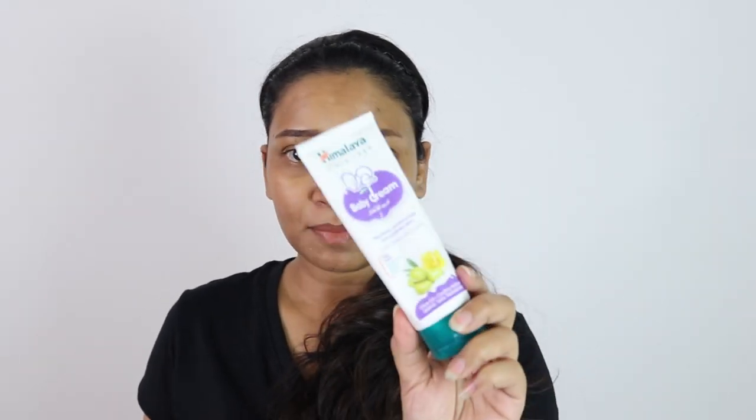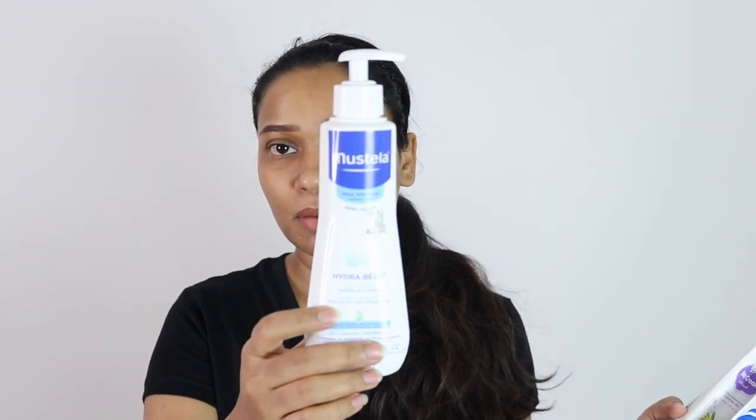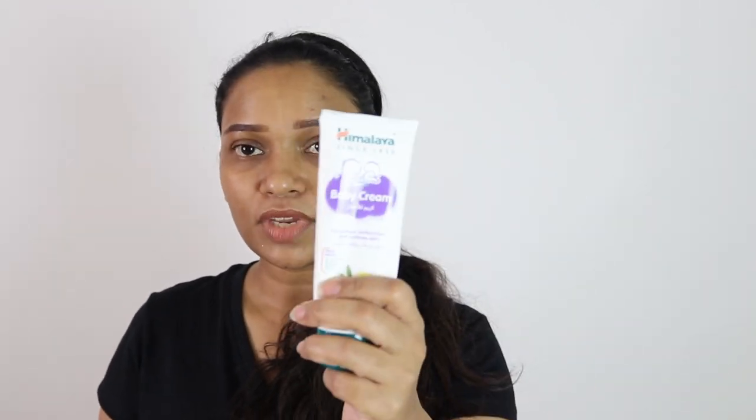Hi everybody, welcome back to my channel. In today's video I'm going to share my thoughts about different lotions and creams for newborn babies or babies under one year. I have five different creams: Himalaya, QV Cream, Mustela, Sepamed, and the infamous Johnson's. I will start with my least favorite.